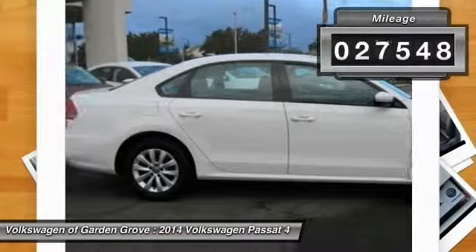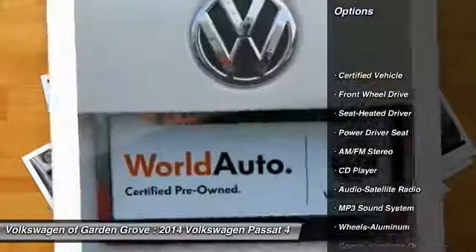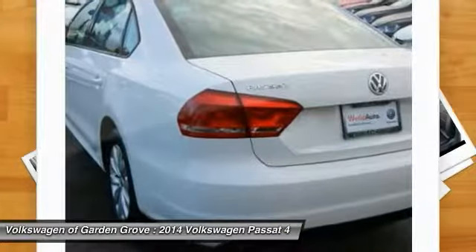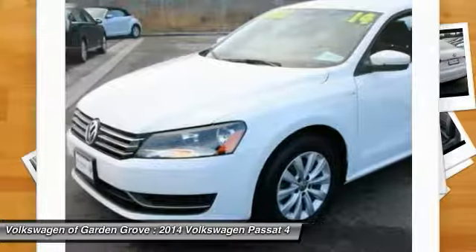This vehicle has less than 30,000 miles. Here are some of this vehicle's great options: anti-lock braking system, traction control, Bluetooth wireless data link for hands-free phone, air conditioning, power steering, aluminum wheels, cruise control, hands-free communication, AM/FM stereo radio, and FWD.